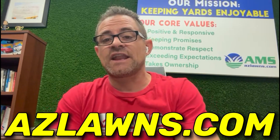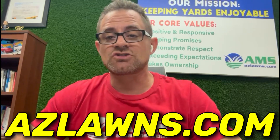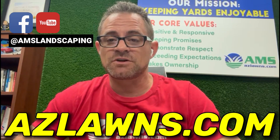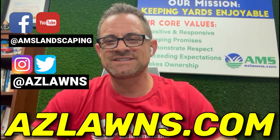If you have any other questions, feel free to contact us here at AMS Landscaping by going to our website at azlawns.com. Also subscribe to our YouTube channel and Facebook page at AMSLandscaping, and follow us on Instagram and Twitter at azlawns. Make it a great day.